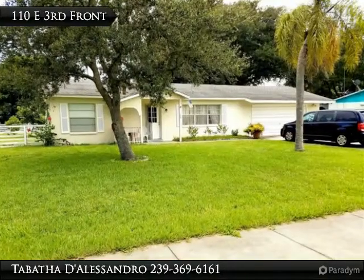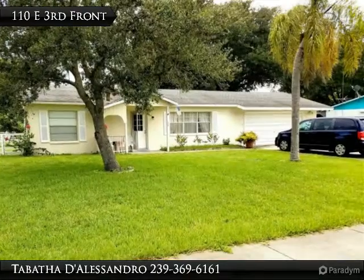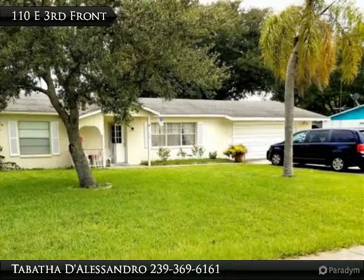This adorable 3-bedroom 2-bath home is located within walking distance to Lehigh Elementary School in a quaint little neighborhood with friendly neighbors. There is a complete camera system that is included as well.